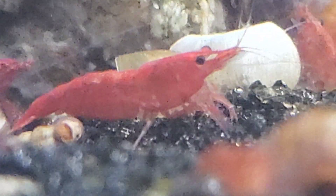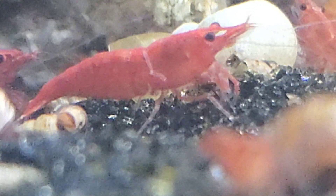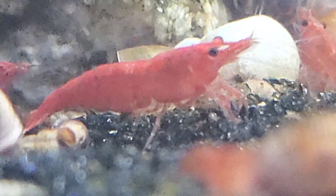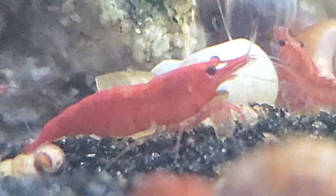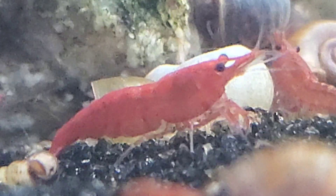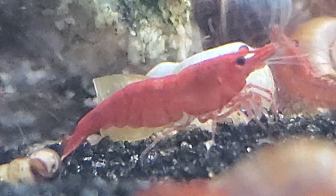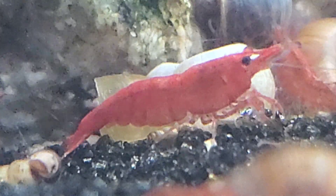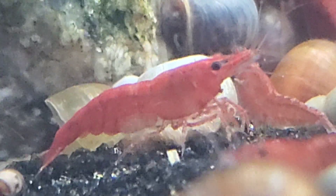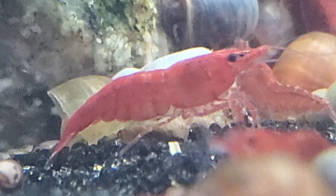Many people prefer these kind because they just want the darker colors. This would be like a Fire Red Sakura grade shrimp right here and she looks pretty good — she's got red legs, not perfect, but it'd be a lower end Fire Red. This female here doesn't have the same glow look to it.